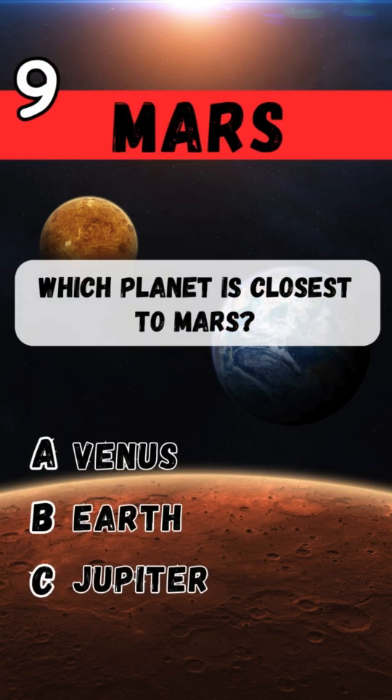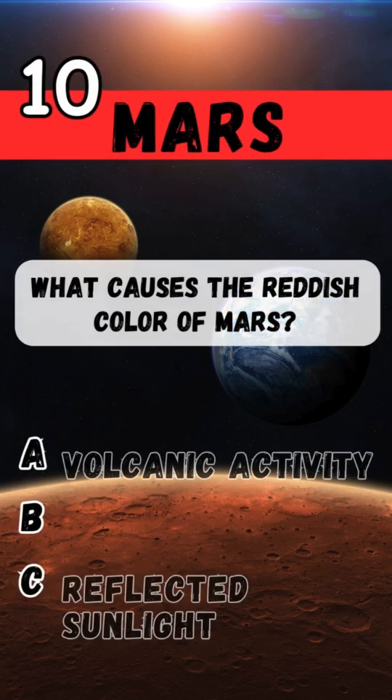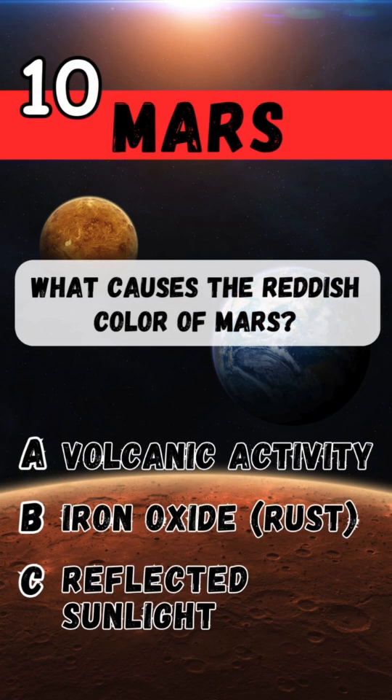Which planet is closest to Mars? Earth. What causes the reddish color of Mars? Iron oxide, rust.